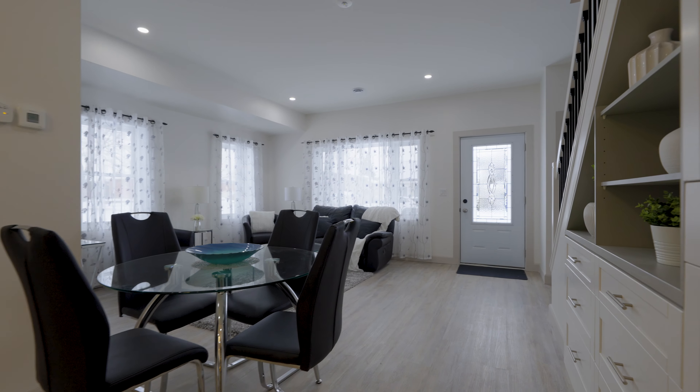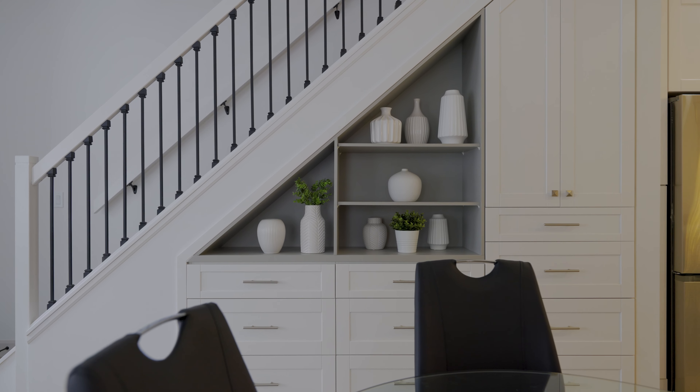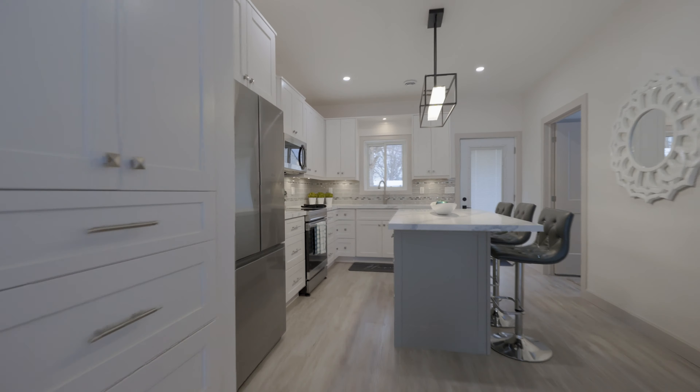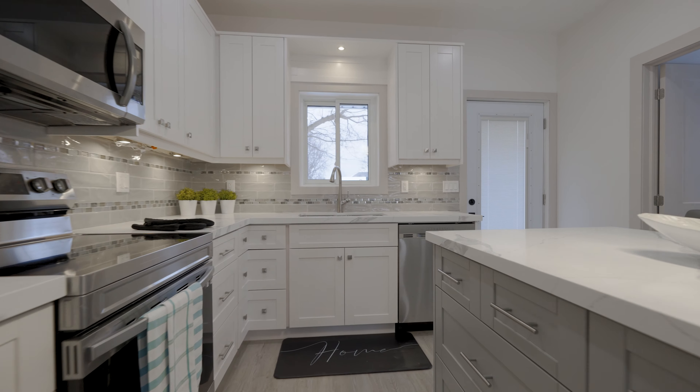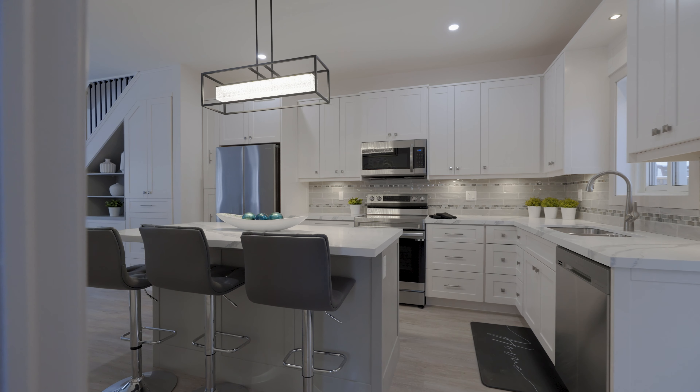The open concept main floor living space is perfect for entertaining. It also features a main floor laundry room and one car garage. And boasts three bedrooms, three bathrooms, complete with an ensuite bathroom and walk-in closet off of the primary bedroom. You have to come check this house out — you're going to just love it.